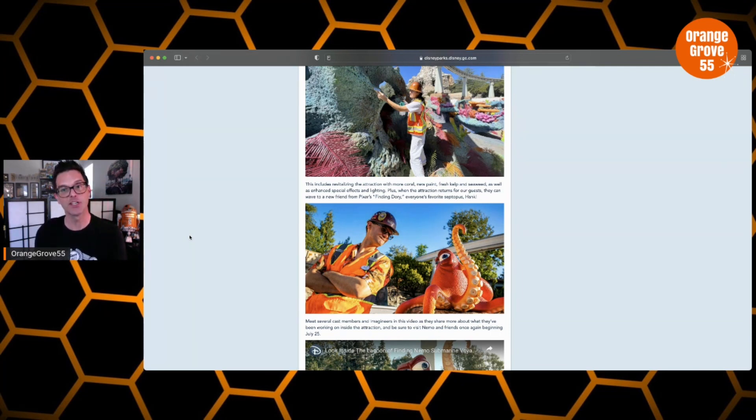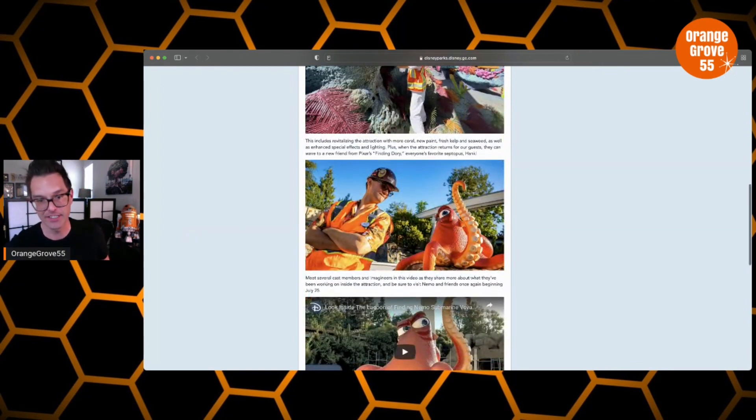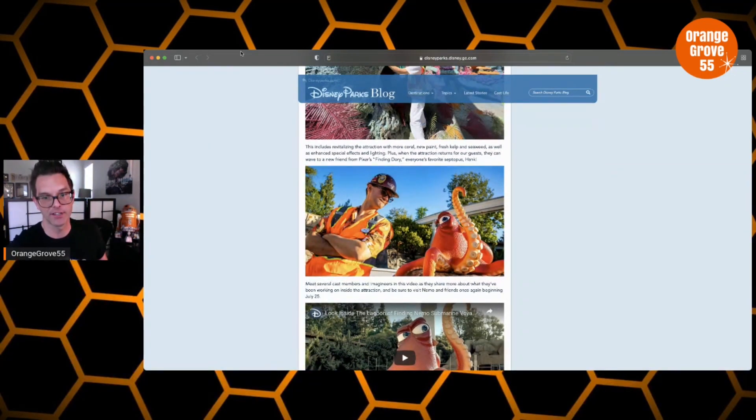It says here: plus when the attraction returns, guests can wave to a new friend from Pixar's Finding Dory — everyone's favorite Septipus. I don't even know what a Septipus is. Hank! So Hank is officially now sitting in the lagoon. Now, a lot of fans are kind of talking negatively about this figure because it's static, but I actually really, really like this. I think it's a beautiful figure. The way they painted him, how vibrant he looks — absolutely incredible. I think it's a great addition to the lagoon, sitting out there kind of across from the seagulls. Really, really surprising.